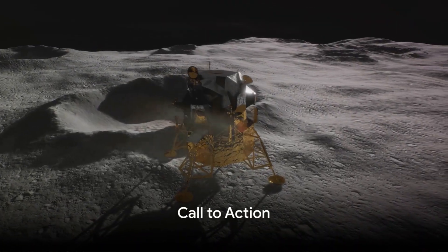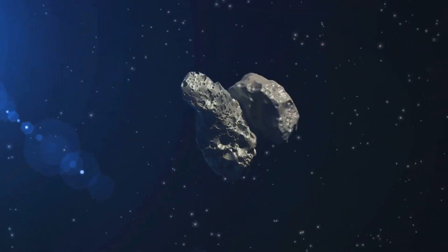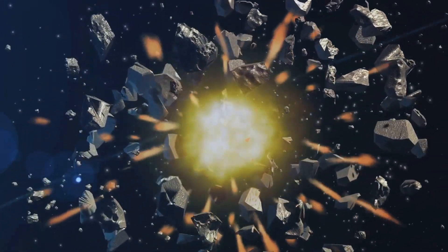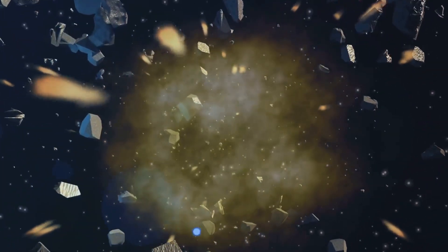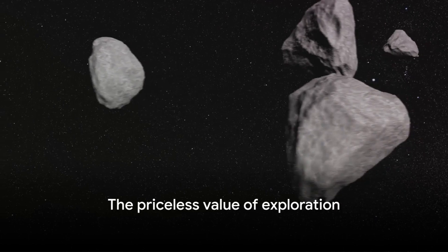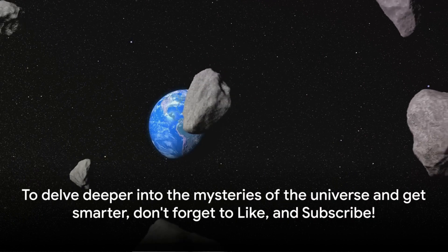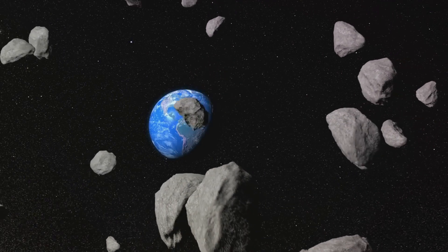We've journeyed through space and explored the cost of cosmic souvenirs, unraveling the staggering price tags of asteroid dust, lunar samples, and upcoming Mars missions. These celestial keepsakes, however costly, remind us of the priceless value of exploration. To delve deeper into the mysteries of the universe, don't forget to like and subscribe.